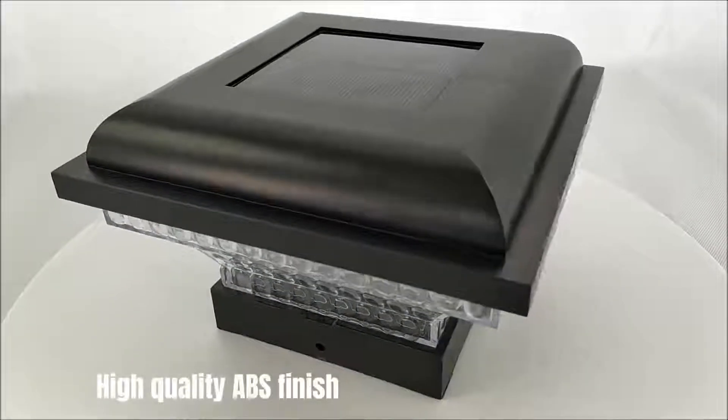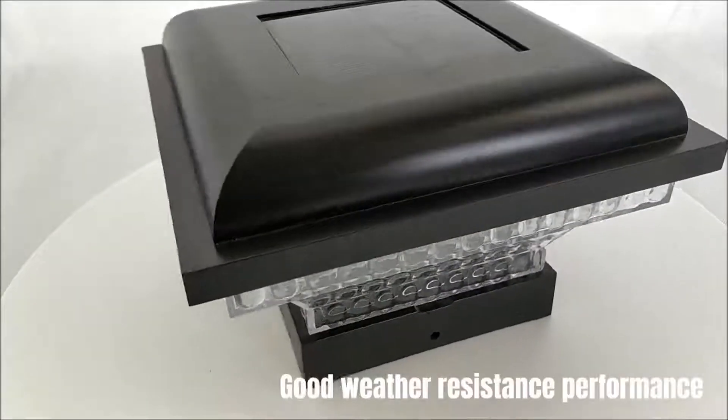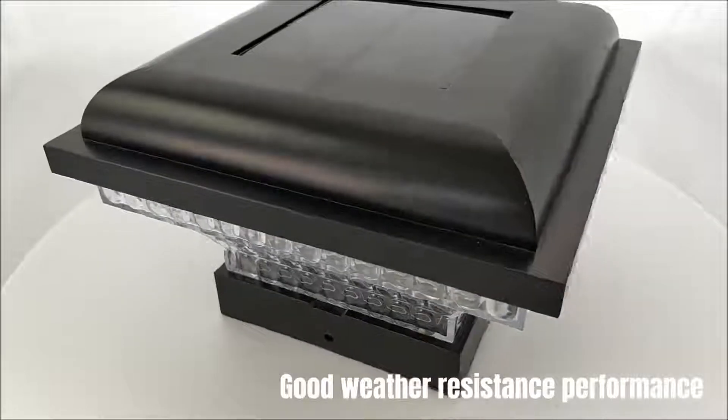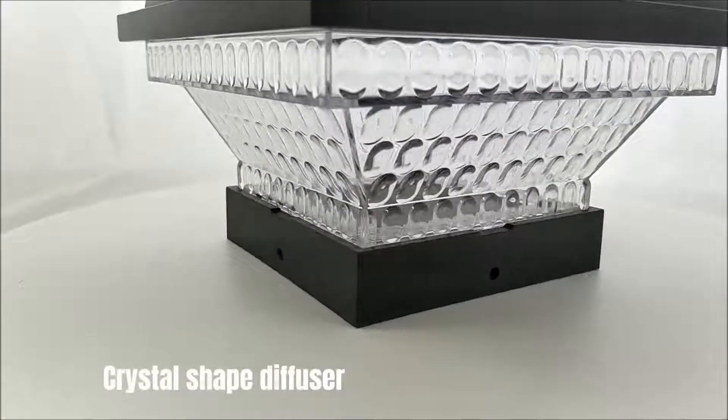High-quality ABS finish. Good weather resistance performance. Crystal-shaped diffuser.